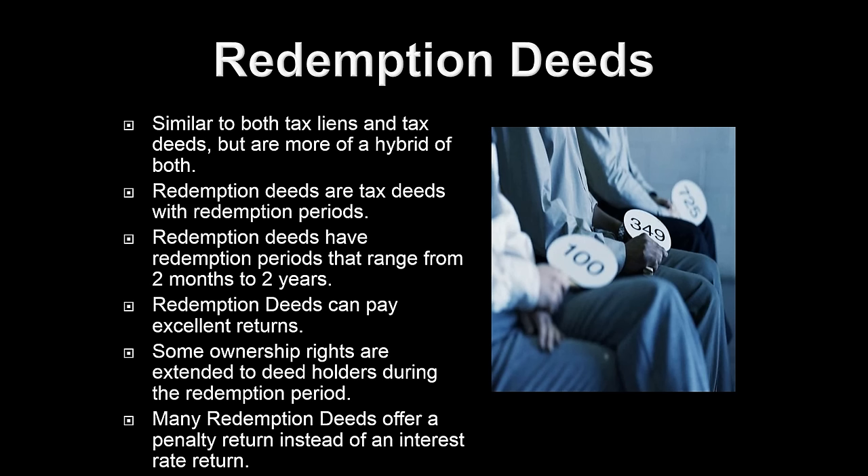Redemption deeds are a lot less likely to pay off than a tax certificate. 95% of tax liens nationwide will pay off. Redemption deeds can range — you could have a 50-50 shot or even higher of the property owner not paying off. Essentially, they wait until the redemption period is passed, then they will issue the deed and record it at the county courthouse. That's how all three of the systems work.